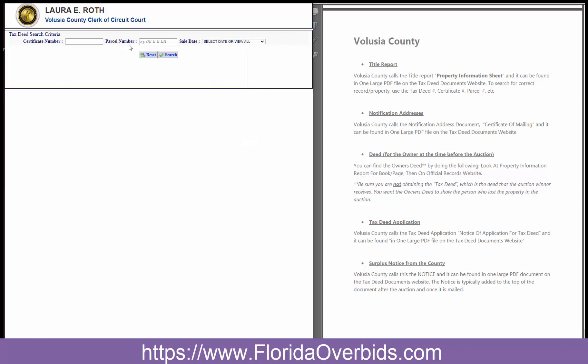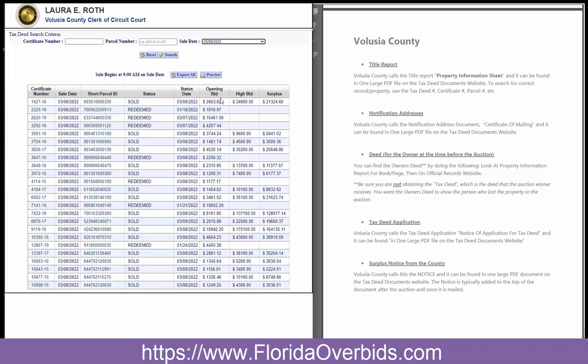You could search by parcel number, but as far as the certificate number, we don't give the certificate number in our records. We just give the Tax Deed and the parcel number. So I'm going to do by date. And I know the one I'm looking for, so I would just do a Control-F to find on the page, and it's right here.